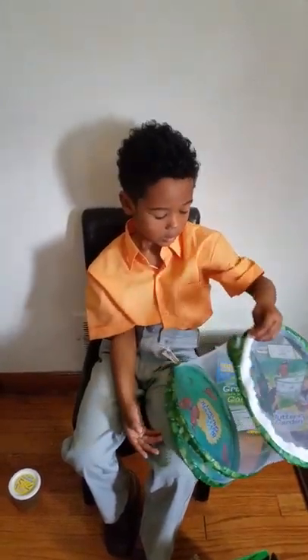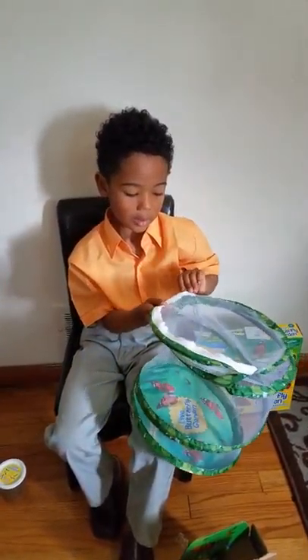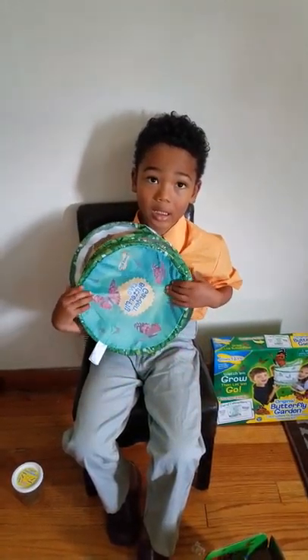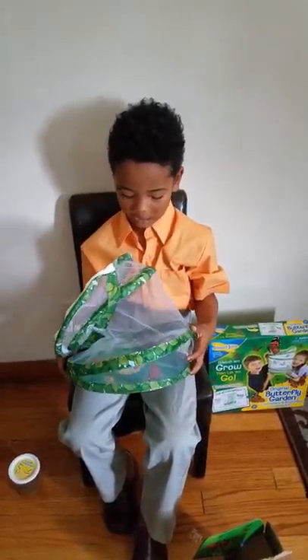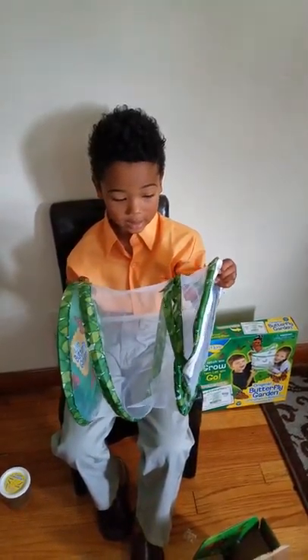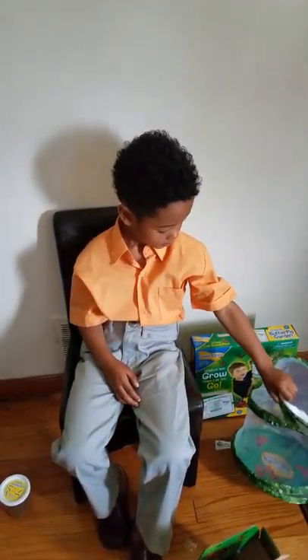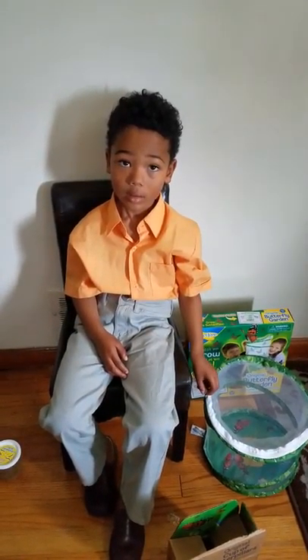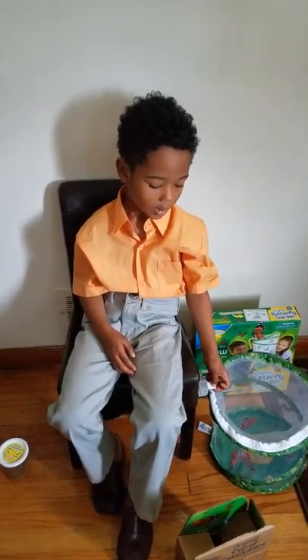Tyler, tell them what that is. So it's a nature thing. We keep them in the butterfly habitat. We keep them in here for a couple days, and then we let them go. What is that going to teach you about? How they turn into butterflies.